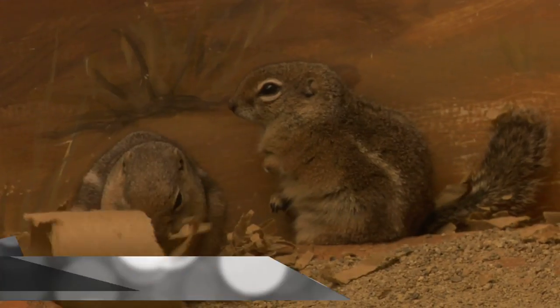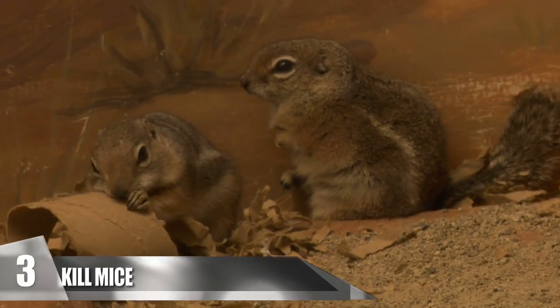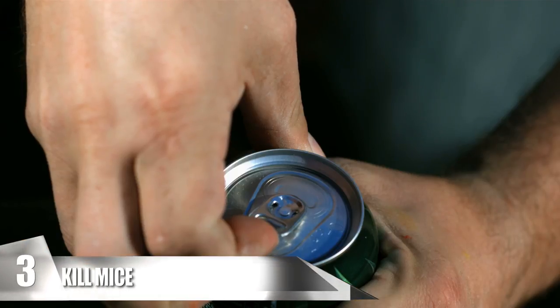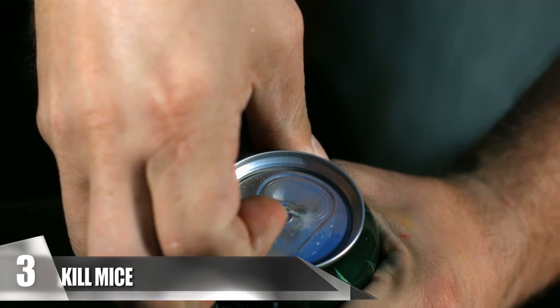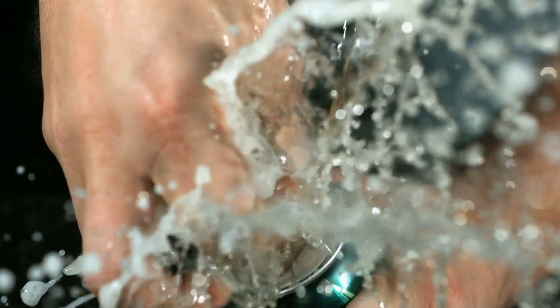Number 3: Kill Mice. If you have a rat or mouse problem in your home, you can use soda to your advantage to help extinguish them. Just take some of the drink and pour it in a small dish where the rodents are entering your home. The mice or rats will drink the soda, and because they lack the ability to burp, this will cause them to bloat and perish from the expanding gases. Note that squirrels and other rodents might smell the soda as well, and it may attract ants too, so keep an eye out.